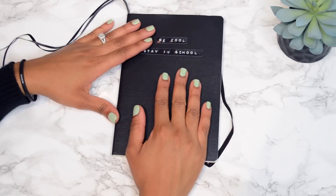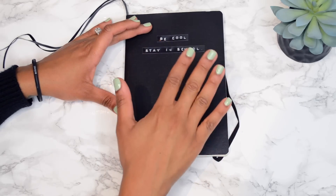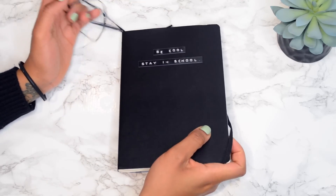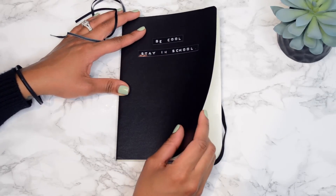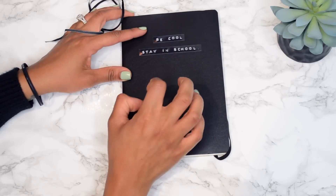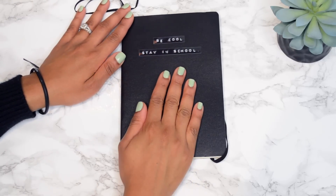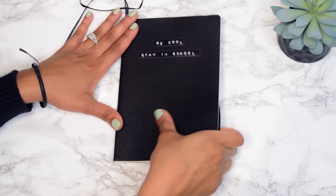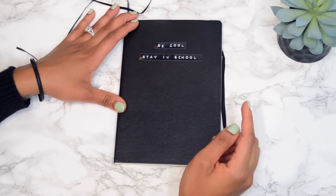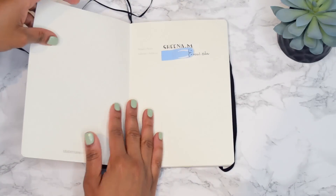So I went out and got the smaller version of the Leuchtturm that I had - it's also soft cover. This one is specifically for school; it is the Leuchtturm 1917 model and it only has a hundred and twenty-four pages. It's a tiny bit smaller and no hard cover, but I like it to be this size because it's easy to carry around to classes and in my bag. On the front I used my embossing labeler and put 'be cool, stay in school' - I feel like I always heard that in classes in the 90s.